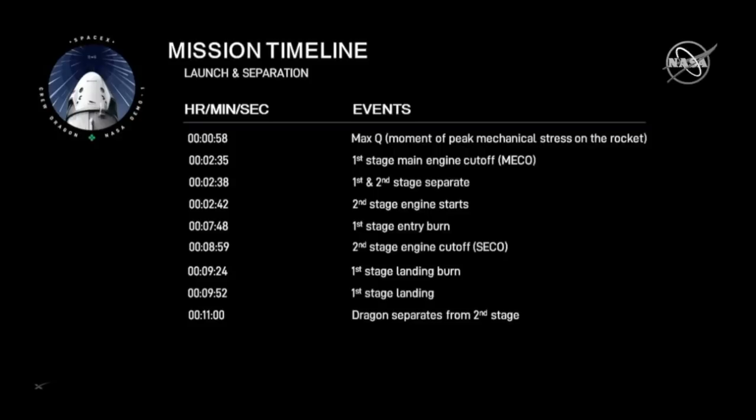Dragon will perform three burns and approach the station within roughly 30 hours. We expect docking to happen early Sunday morning at around 6 a.m.